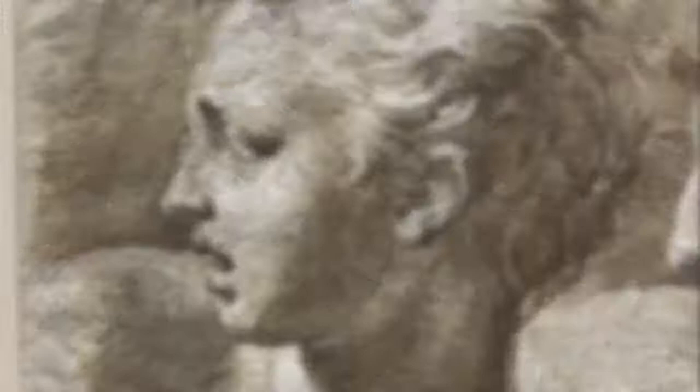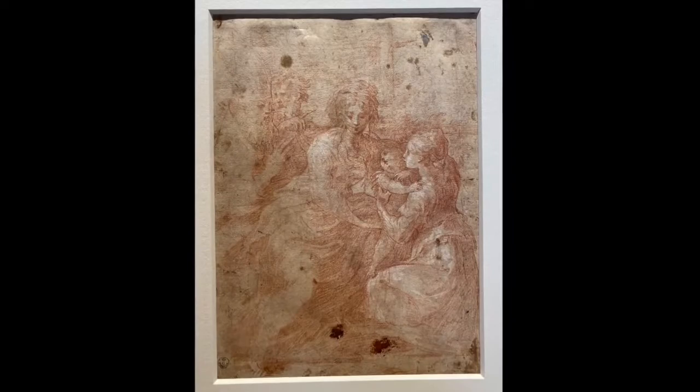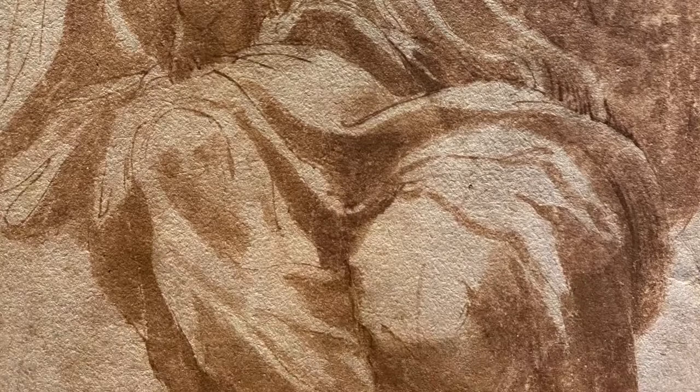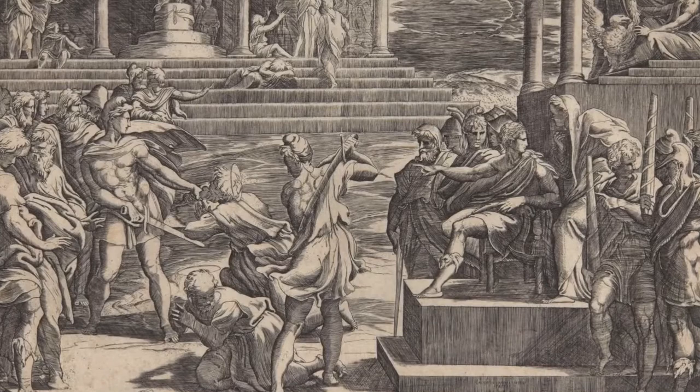Parmigianino was a prolific draftsman who used a wide range of drawing styles to work out different aspects of compositions for painted commissions — ranging from pen and ink line drawings to figure out the mechanics of the human body, to red chalk drawings to establish figural relationships, to wash drawings made up almost entirely of tone and form rather than line. While in Rome, Gian Giacomo Caraglio made engravings after some of Parmigianino's designs, possibly for unrealized commissions like this martyrdom of Saints Peter and Paul.